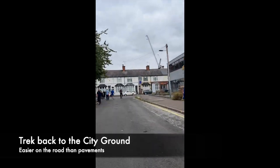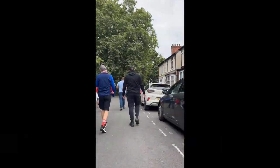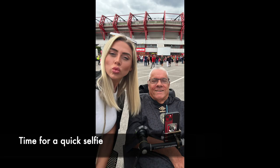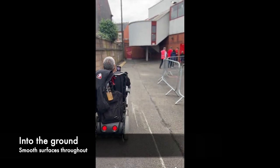Then it's back towards the City Ground. The roads were easier than the pavements — the pavements were quite dodgy. But here we are, back into the car park just outside the ground, time for a quick selfie, and then on we go into the ground.